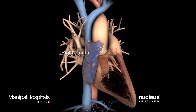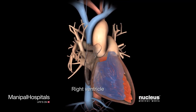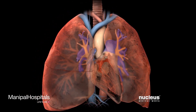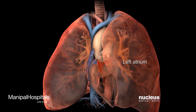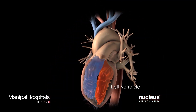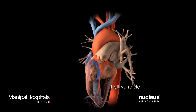The right atrium collects blood from the body and the right ventricle pumps it to the lungs, which bring oxygen to and remove carbon dioxide from the blood. At the same time, the left atrium receives blood from the lungs and the left ventricle pumps it out to supply your body's tissues with oxygen and nutrients.